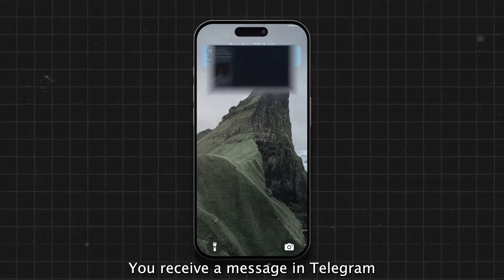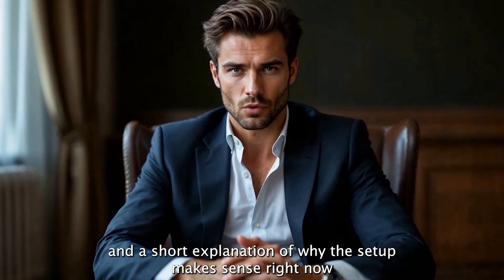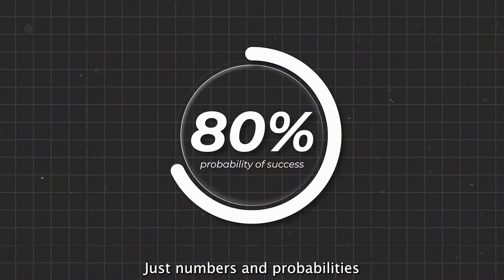You receive a message in Telegram with the asset, direction, duration, and a short explanation of why the setup makes sense right now. No emotions, no guessing — just numbers and probabilities.